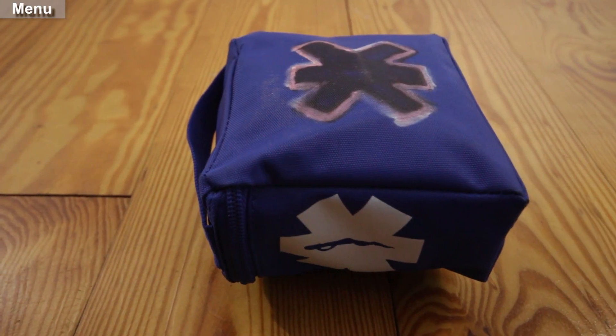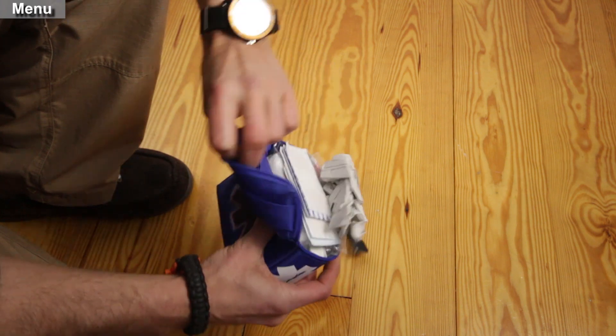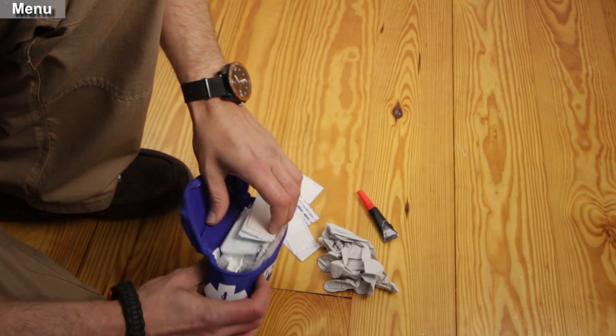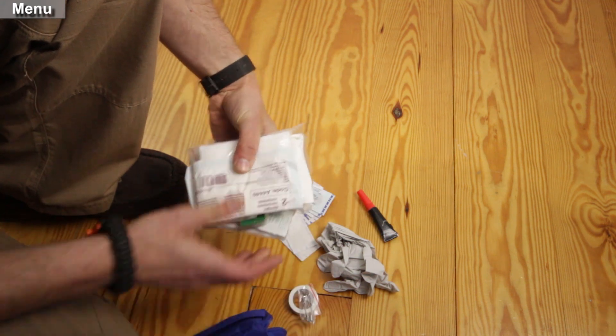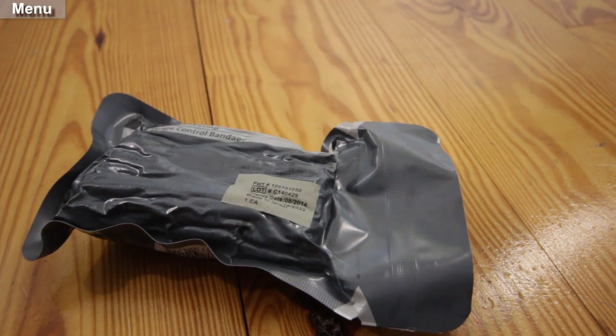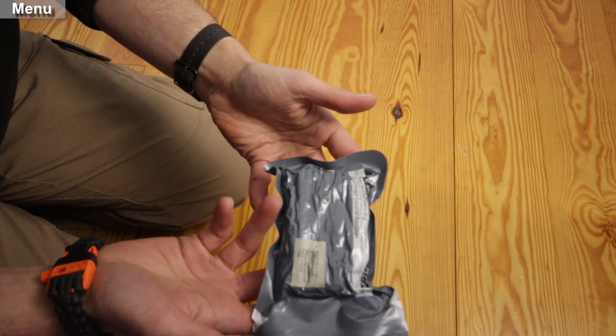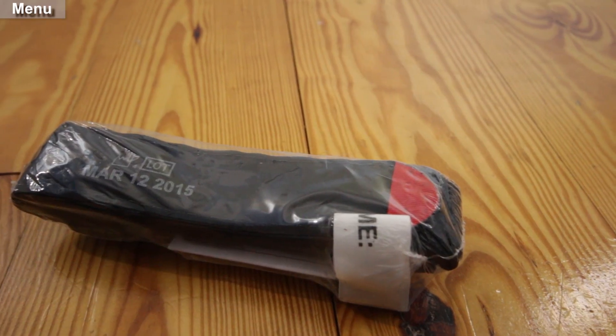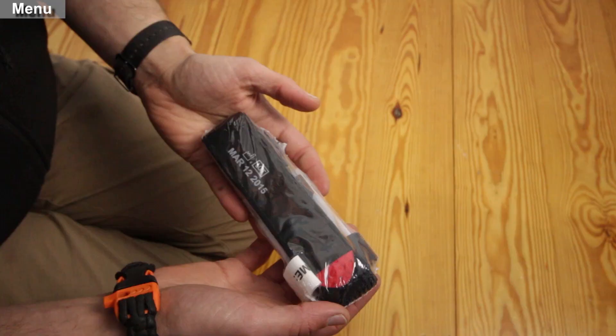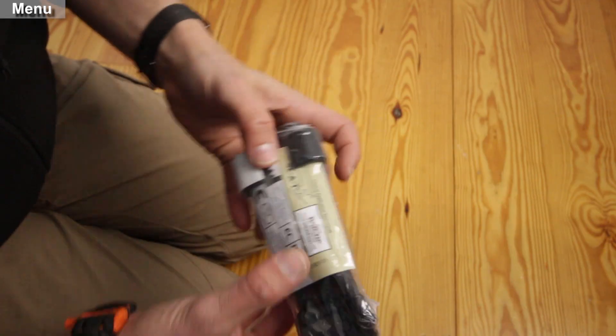The most important part of the bag is the first aid kit. The base is built off of a simple one-person kit. Then I added latex gloves, extra band-aids, and a tube of triple antibiotic ointment. A four-inch Israeli battle dressing bandage. A combat tourniquet — if someone has arterial bleeding you need a tourniquet, and with speedy access to a hospital, a tourniquet does not mean a loss of limb.